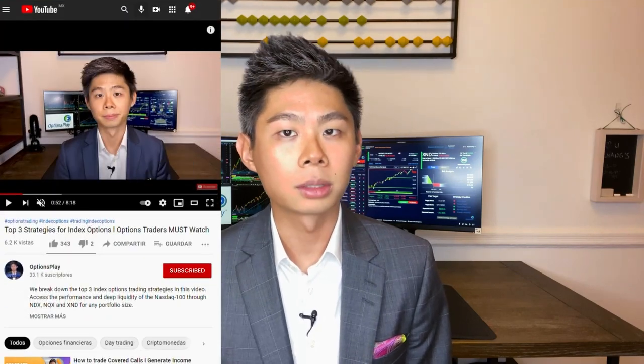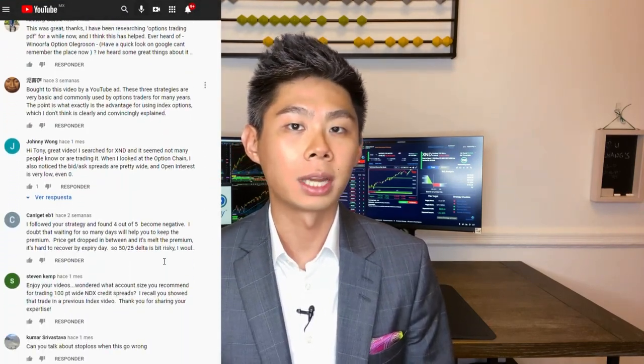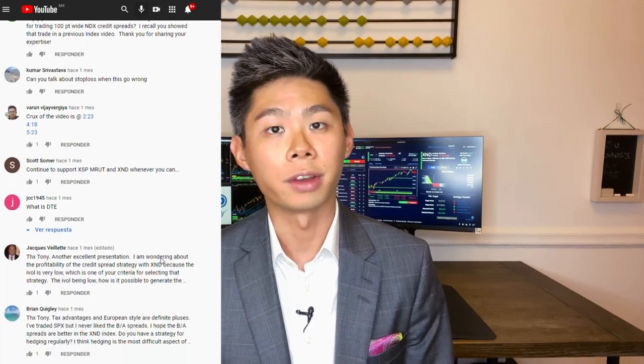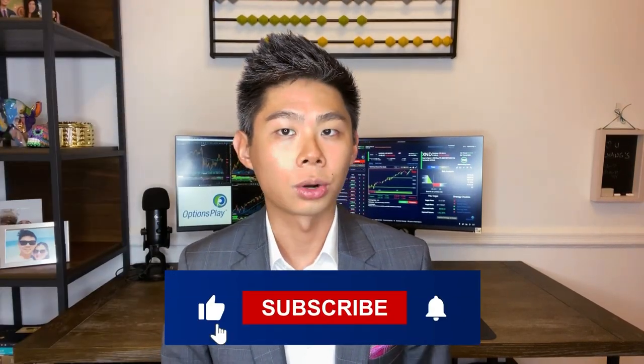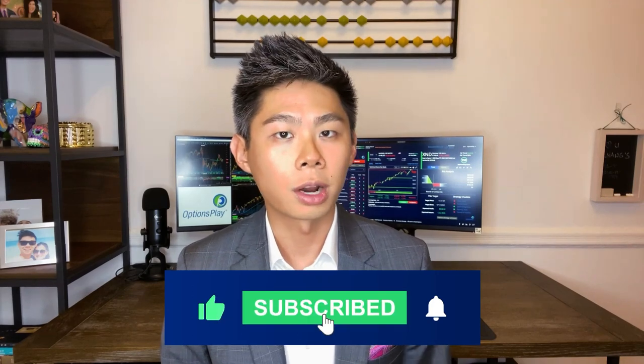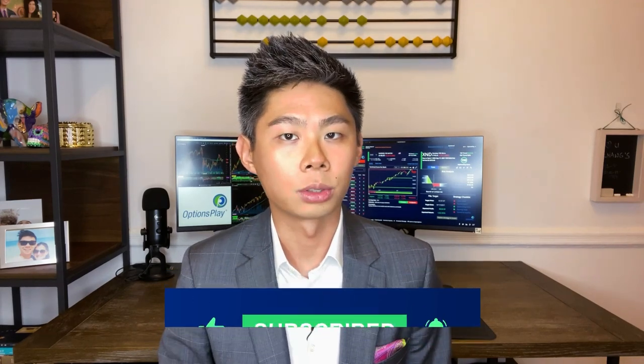I hope that this was helpful in pointing you in the right direction with how to put on an effective portfolio hedge using index options. We'd love to hear from you, so please share your comments about your experiences protecting your portfolio using various strategies. If you found this useful, don't forget to hit the subscribe button and the notification bell to receive alerts when we upload the next video in this series. Thank you, and happy trading.